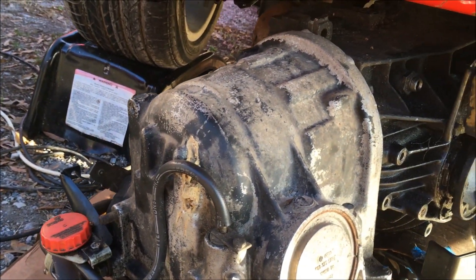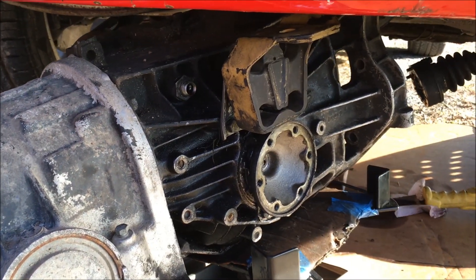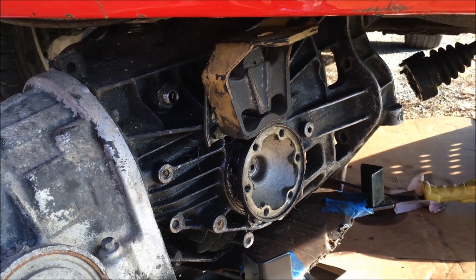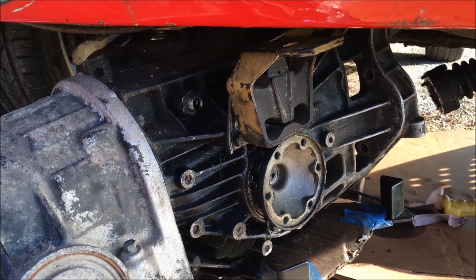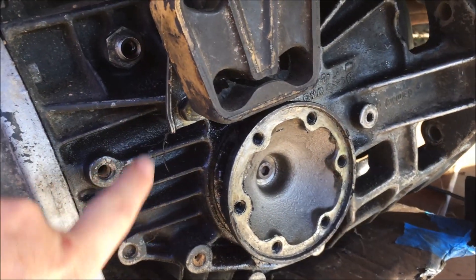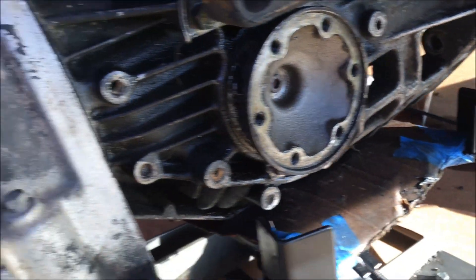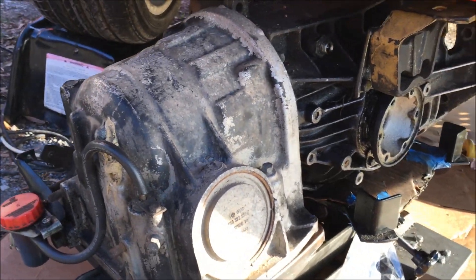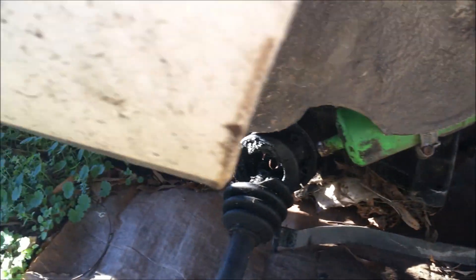We got this transmission pulled again — it's a shame we didn't know it was bad when we pulled it the first time, or I'd have swapped it out then. Hopefully the next one we put in will work. Reverse does work fine, it just doesn't want to go when you put it in drive, and it doesn't seem to have any leaks, so it's a shame we're not going to be using it.